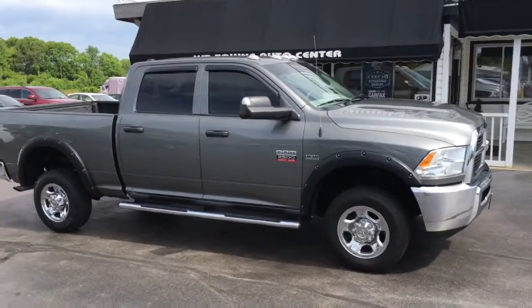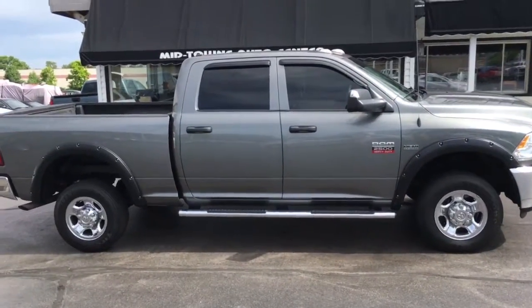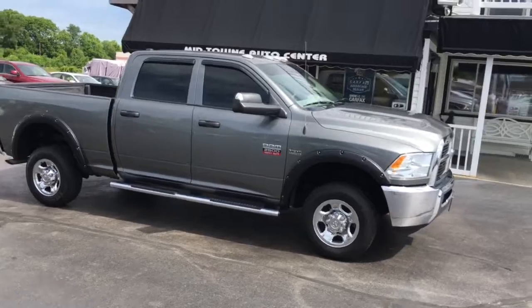If you have any questions, give us a call at 513-420-0000, or visit us on the web at mtacautos.com where you can see this vehicle along with the rest of our super low mileage inventory. Thanks a lot, have a great and wonderful day.